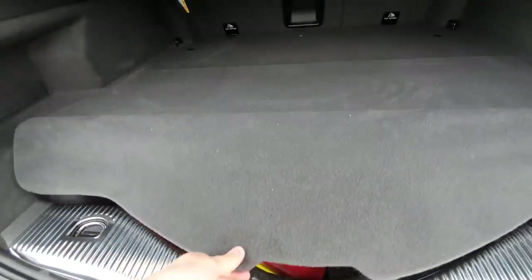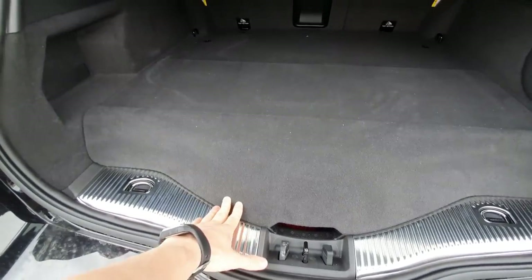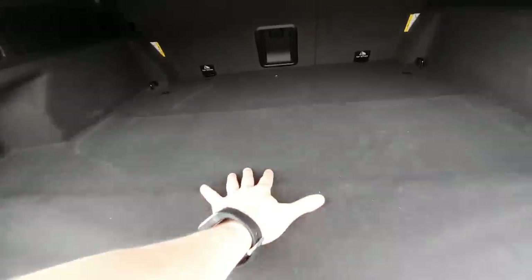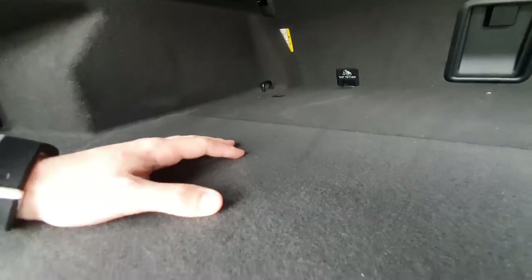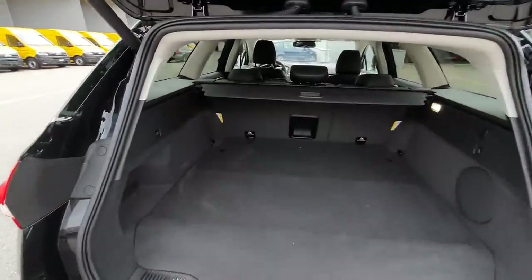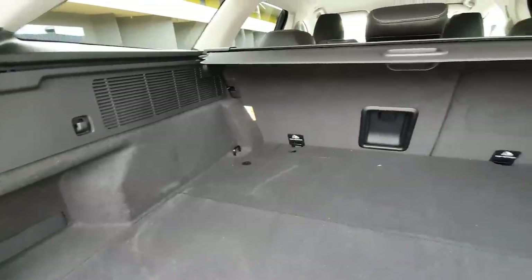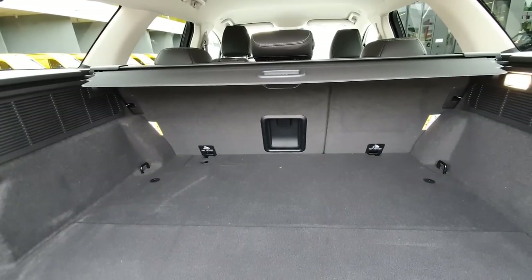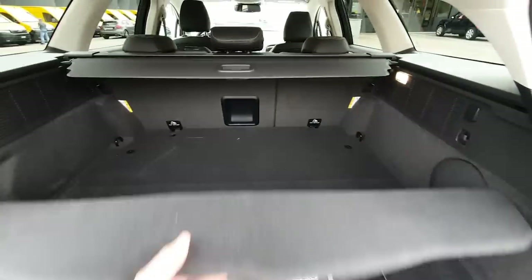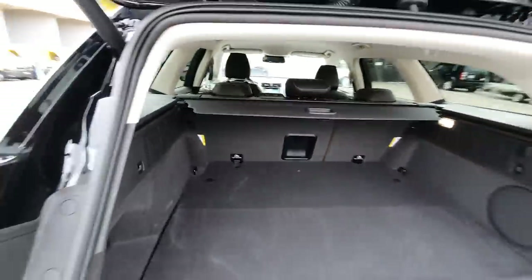The gasoline tank is also back here, which is why the trunk is a little bit smaller than on the normal Ford Mondeo — the floor sits a bit higher. But that's not really a problem because it's not drastically smaller, and you still have a lot of space to put stuff in the trunk. There's also an LED lamp, a 12-volt port, and hooks — pretty cool.